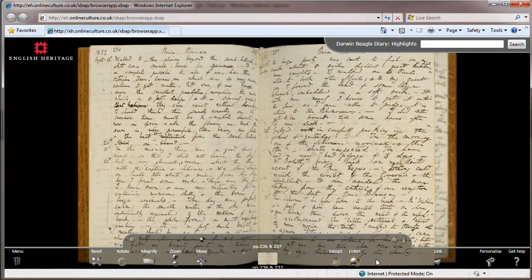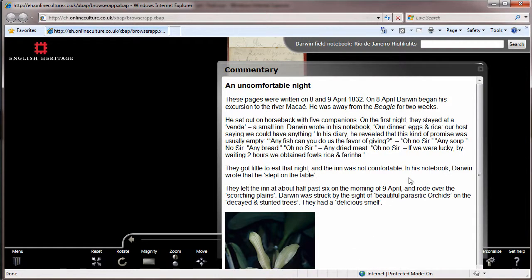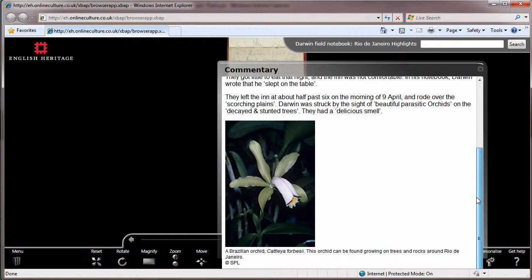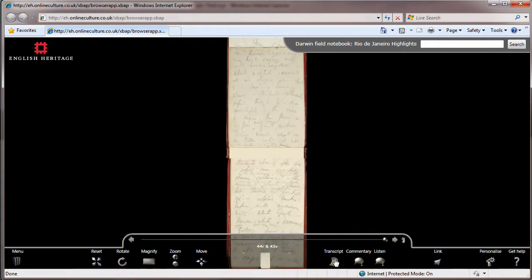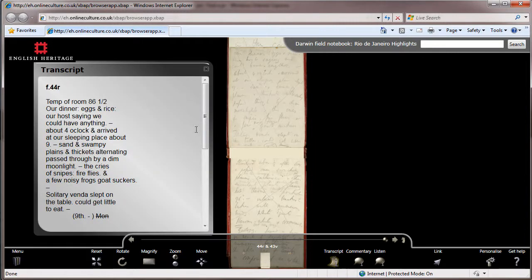22nd of September, 1832. Had a very pleasant cruise about the bay with the captain and Sullivan. We stayed some time on Punta Alta, about ten miles from the ship. Here I found some rocks. These are the first I have seen, and are very interesting from containing numerous shells and the bones of large animals. Your exploration of Darwin's books is further supported with commentary pages, providing additional information on topics, and handy transcripts, as it can be hard to decipher Darwin's handwriting at times.